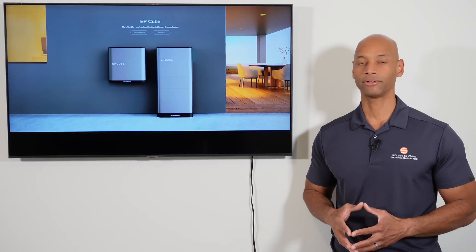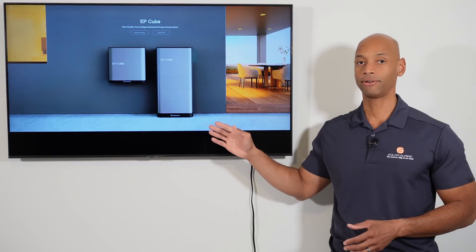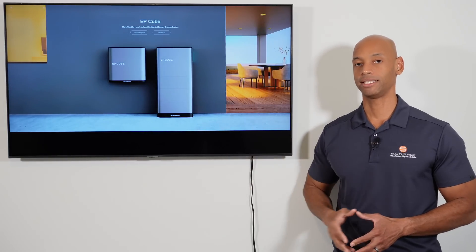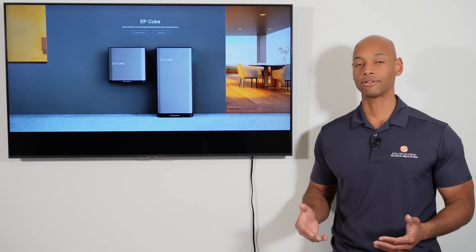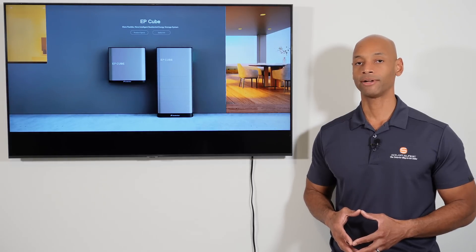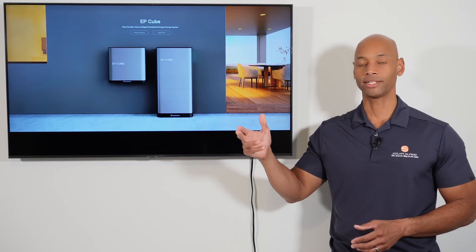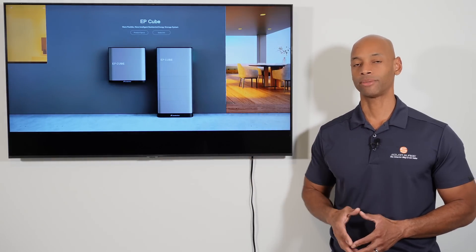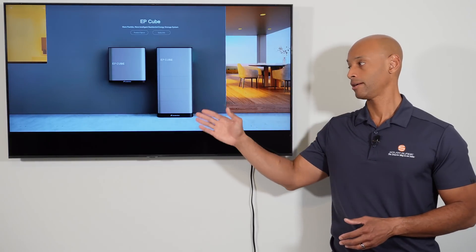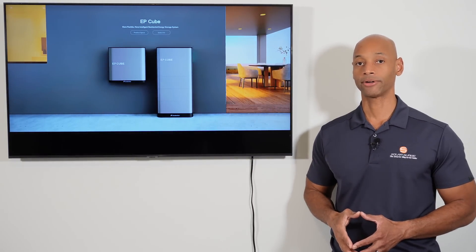In terms of DC input voltage, the Canadian Solar EPQ hybrid inverter can accept as little as 90 volts DC up to 500 volts DC. This allows you to wire your solar PV strings at high voltage, keeping wiring clean and fast on the roof. Generally you'll see solar modules wired in series of 8 to 12 modules per string, and the inverter offers up to 4 MPPT channels.